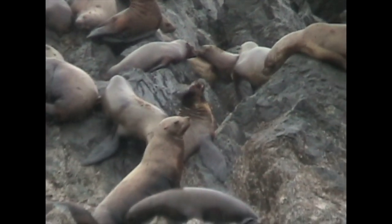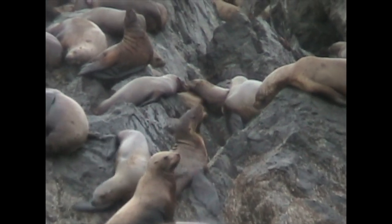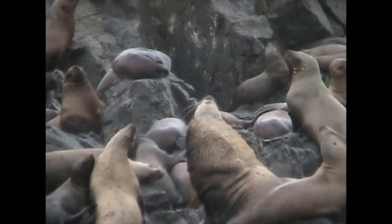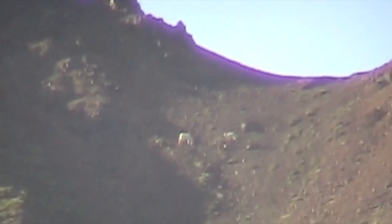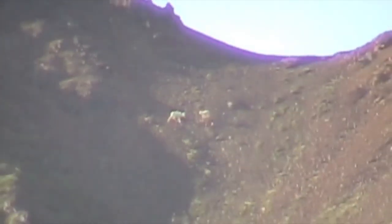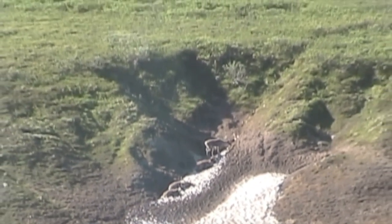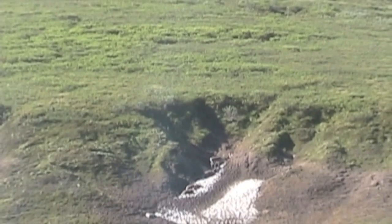Stellar sea lions also spend much of their time in Alaska's waters. These are hauled out on the rocky shore. Looking up is another way to enjoy Alaska's wildlife. Bald eagles are abundant here. Dall sheep are also seen in high places, protected in Denali National Park. So are these mountain caribou, seen here in summer, keeping cool in the last remnant of snow. The snow also helps them avoid clouds of biting flies and mosquitoes.